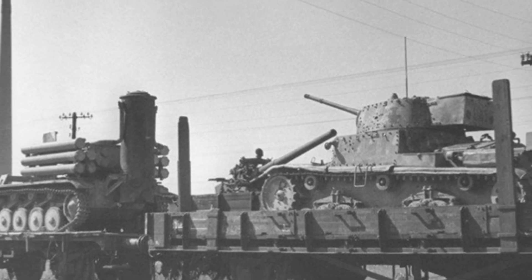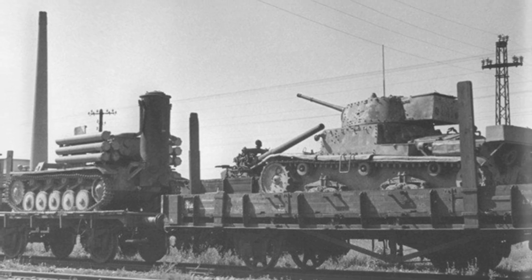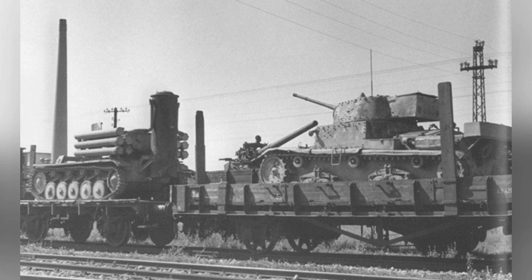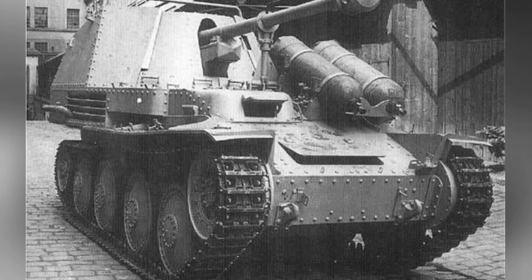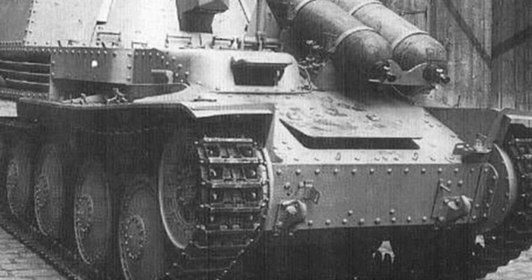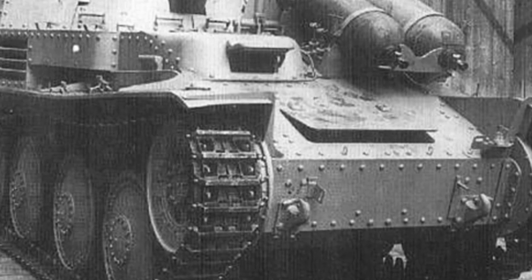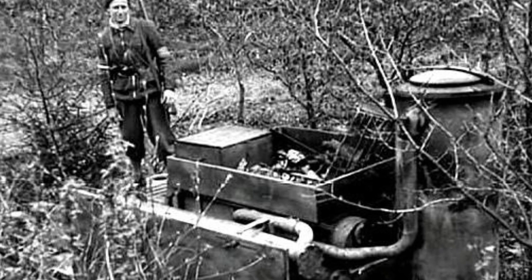The gas generator is a device that produces gas by burning coal, allowing vehicles to move with the generator attached — much more convenient than carrying a huge gas tank. This structure had already been widely used in civilian vehicles, and similar cars were developed during China's resistance against Japan. Germany began developing gas generators in 1938, though at that time there was no direct demand, so development proceeded in an orderly manner.